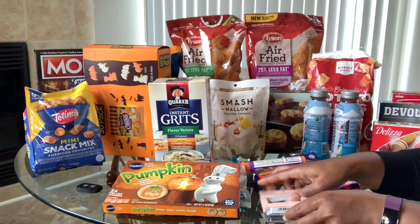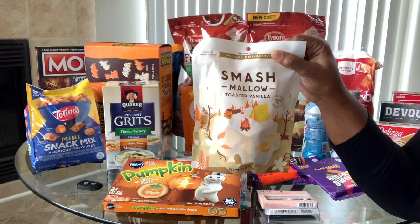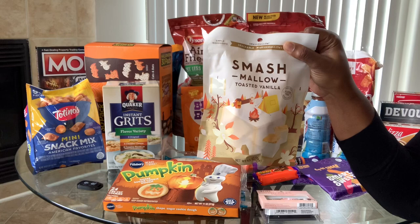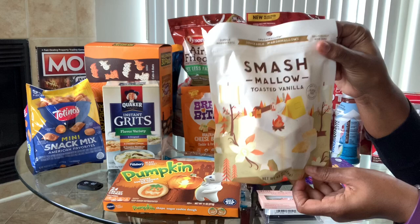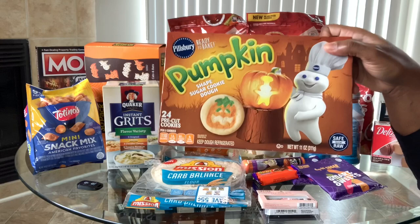I bought myself some lashes, and I also got these Smash Mallow toasted vanilla marshmallows. I saw someone on Instagram make individual s'more cups using marshmallows, chocolate chips, and a graham cracker pie crust, and I want to make those with my kids this weekend. These marshmallows are four for four points, but they're quite big so I'll probably only need two — that's two points for the s'more cups.